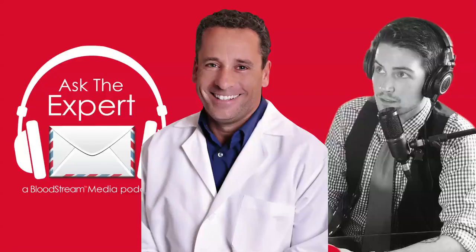Before we get into today's interview with Dr. Guy Young, we have a big announcement about the future of the Ask the Expert podcast: this will actually be my final episode as host. I'll still be hosting the Bloodstream podcast, but we're incorporating more people from the bleeding disorders community, and we have found a new host. Starting in February, the new host of the Ask the Expert podcast will be none other than Mr. Chris Bombardier, who joins me right now.